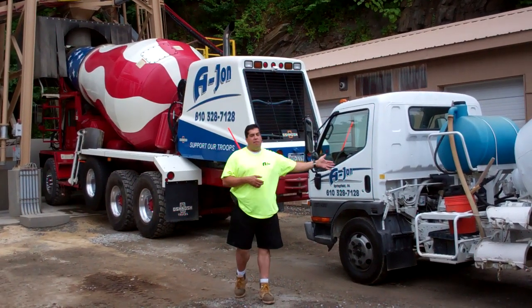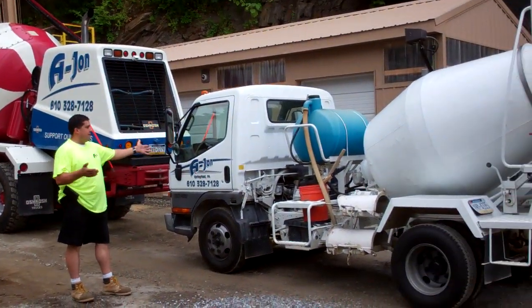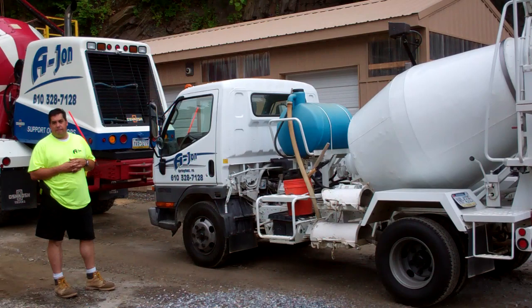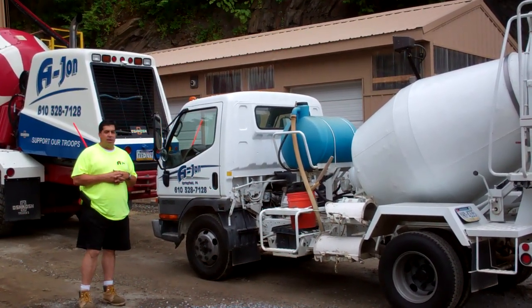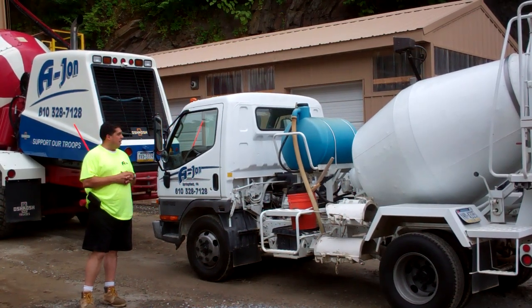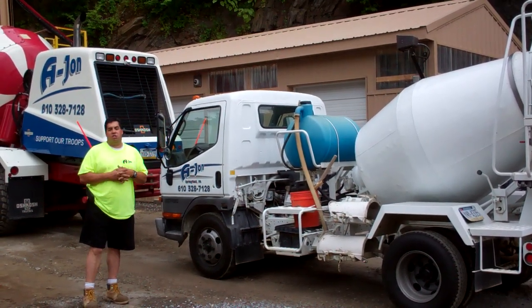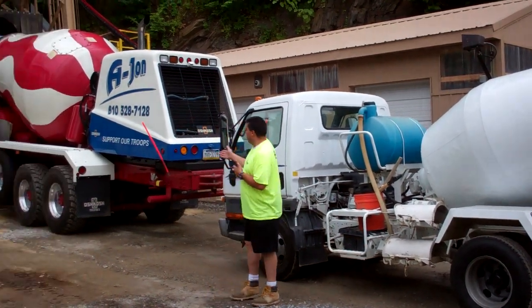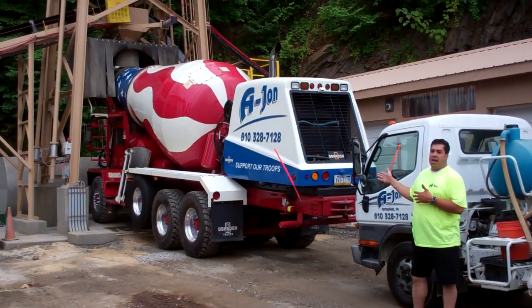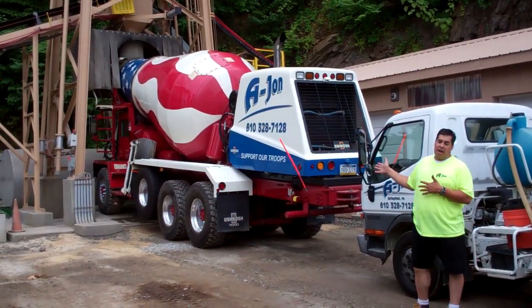As you can see here, we have our small truck — no bigger than the size of a pickup. It holds two yards, which is great for the homeowner or the contractor doing just a small job. We always put on our barrels that no job is too small or too big. As you can see from our giant truck in front of us, which holds ten yards for any type of large job.